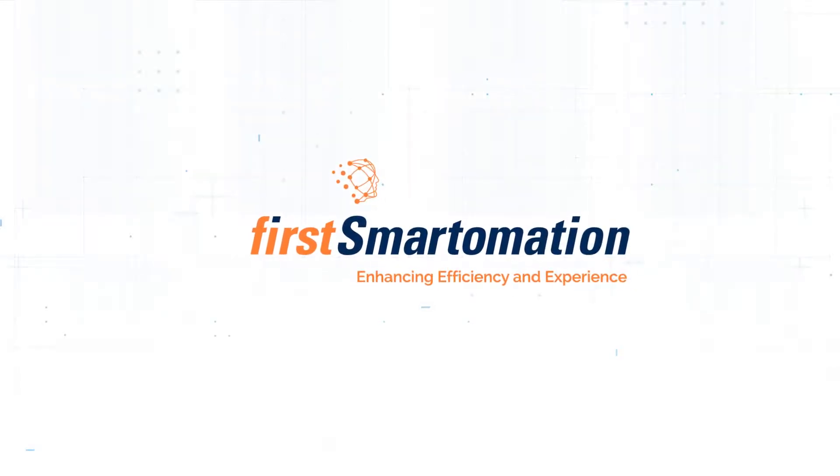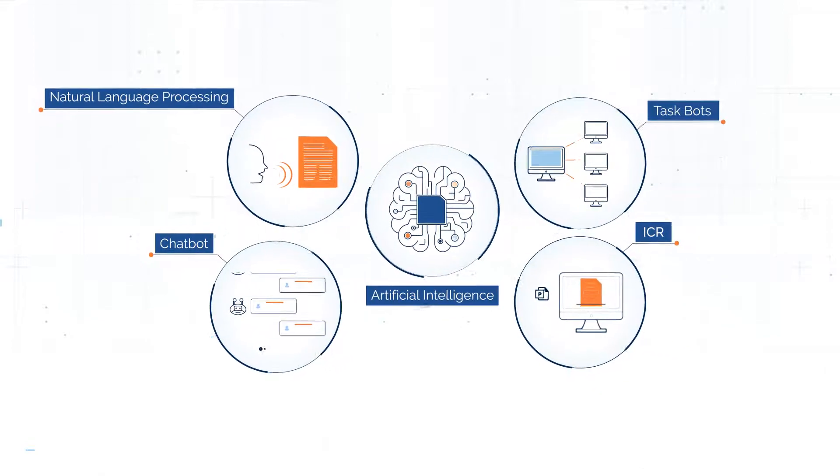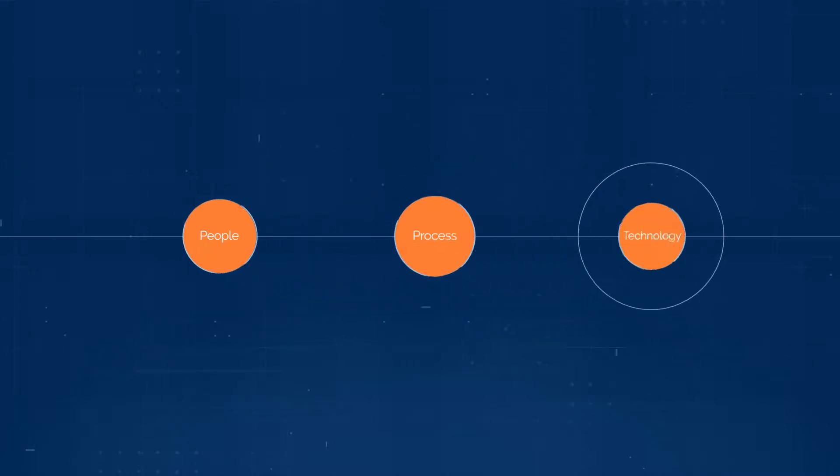With FirstSource integrated automation, you can. Rather than automating piecemeal tasks, we use an integrated automation approach, integrating people, processes, and technology to help you transform your business.